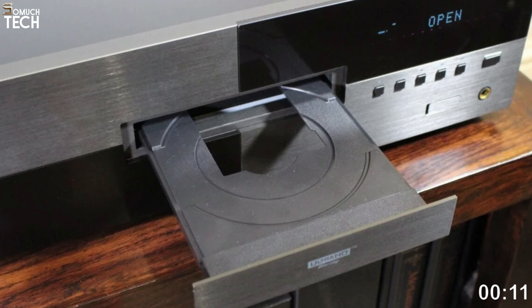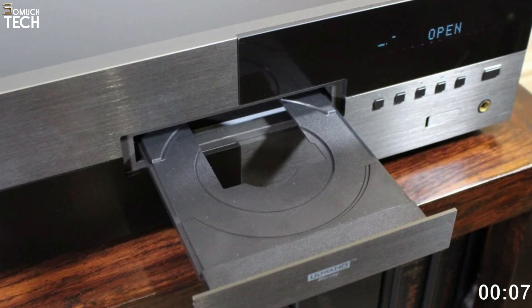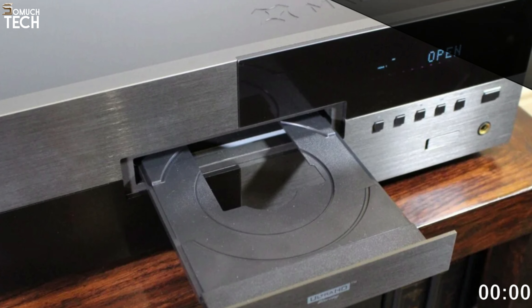The audio performance is top-notch — the analog music sounds crisp and clear, and the stereo image is spot-on. Despite its exorbitant price tag, this high-end 4K player is well worth it.